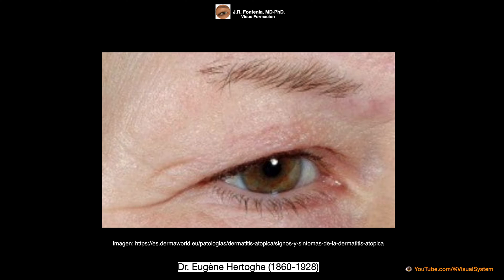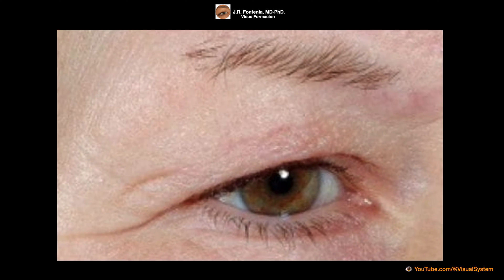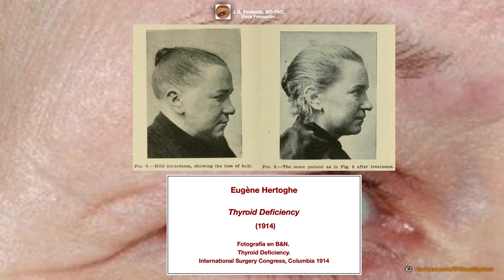In this image, you can clearly appreciate this sign — the loss, or thinning, or impoverishment of the eyebrow in its outermost third. Hertog presented his observations on eyebrow alopecia in hypothyroid patients at the International Surgery Congress in Colombia in 1914.